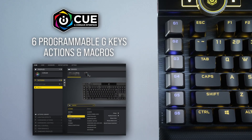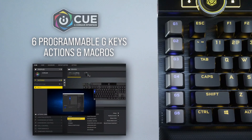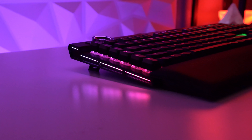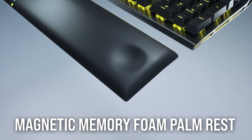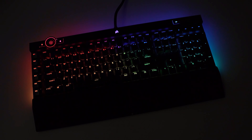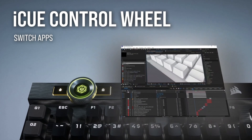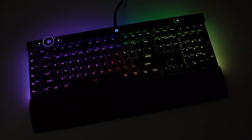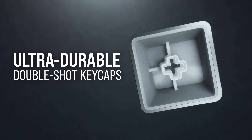One of the standout features of the K100 is the Cherry MX Speed RGB Silver key switches. With an actuation distance of just 1.2mm, these switches are incredibly responsive and can handle up to 100 million keystrokes. Combine that with a fully programmable iCUE control wheel, and you have a keyboard that is truly versatile and customizable. The PBT Double Shot keycap set features precision-molded keycaps that resist wear, fading, and shine, with a thickness of 1.5mm for added stability.